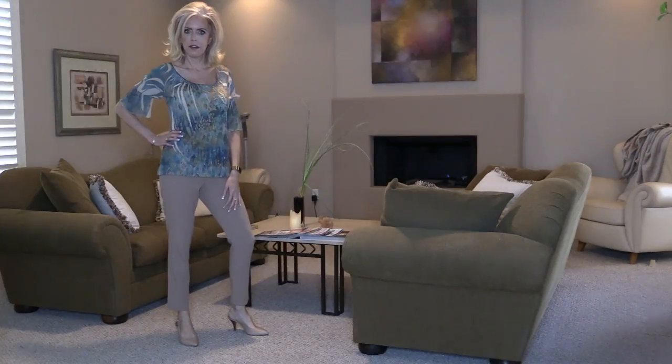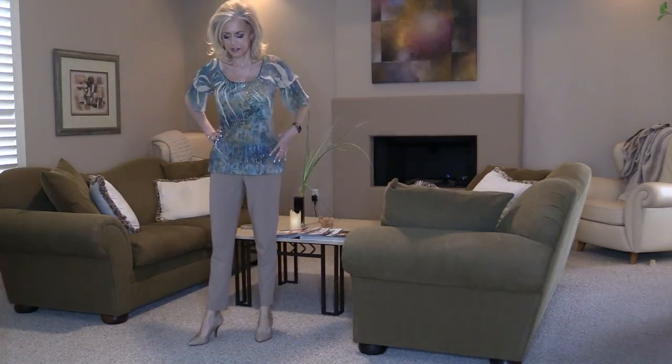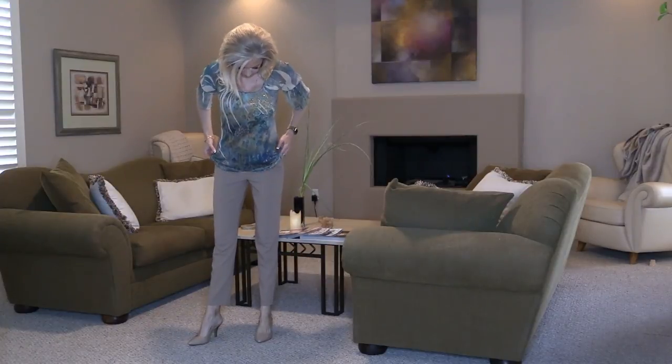I'm hoping that I figured out a better filming situation. I appreciate your patience with me.